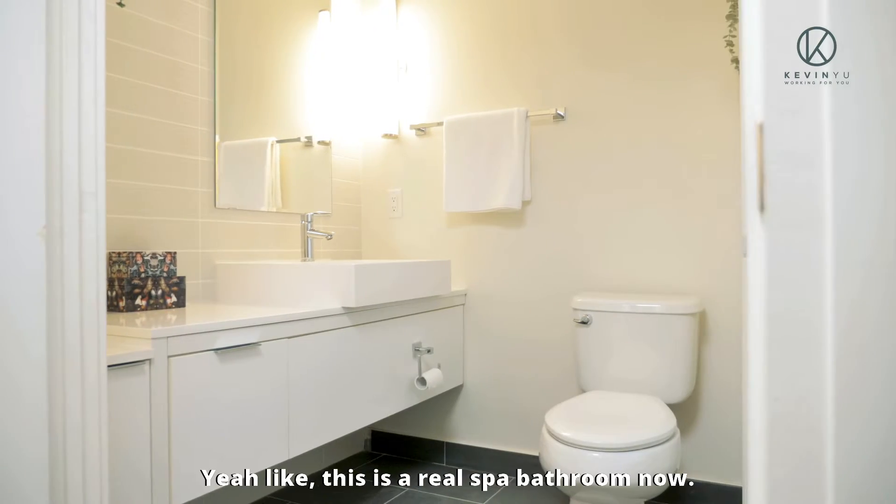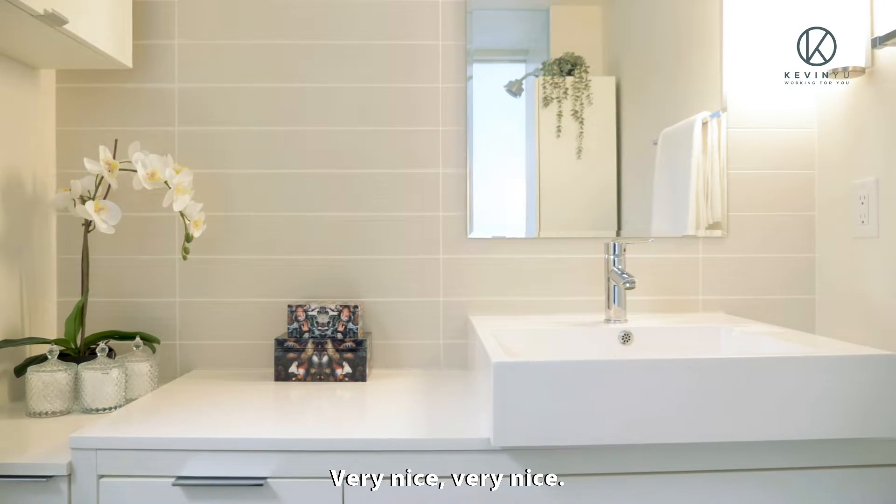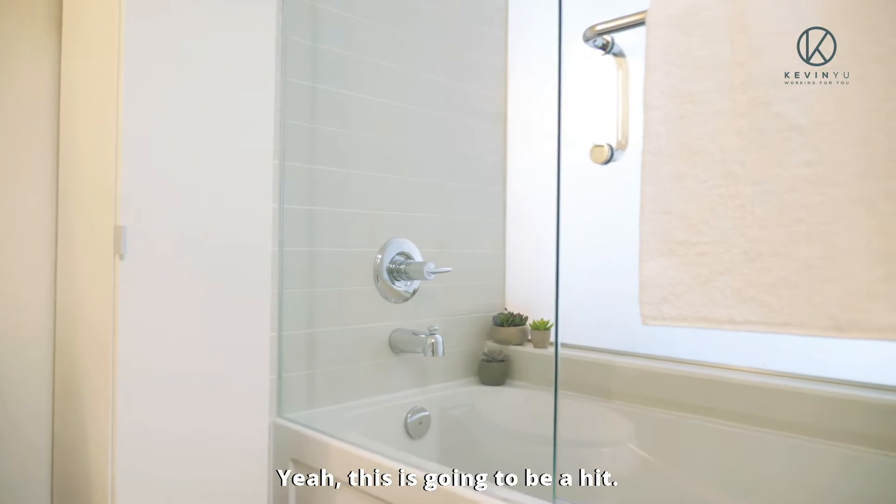Like this is a real spa bathroom now. Very nice. That's great. This is going to be a hit.